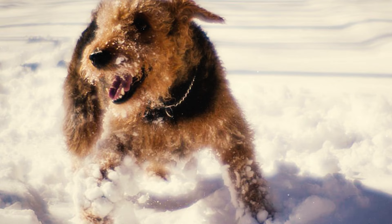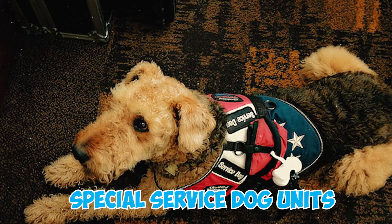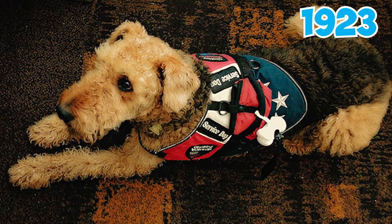After the initial imports perished, Airedale Terriers were reintroduced to Russia in the early 1920s for the Red Army's use. Special service dog units established in 1923 deployed Airedale Terriers in various roles such as demolition, guarding, police tracking, and casualty services.